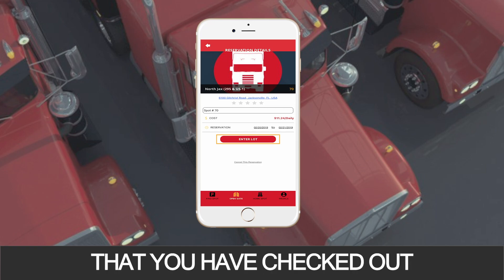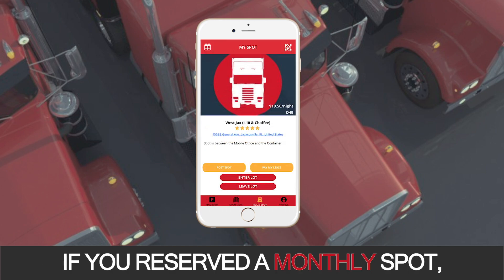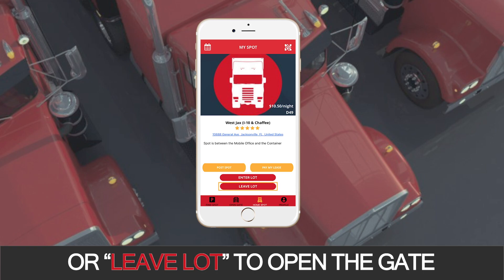This will confirm that you have checked out and will make sure you are not charged for additional days. If you reserved a monthly spot, go to the Home Spot button below and choose either Enter Lot or Leave Lot to open the gate.